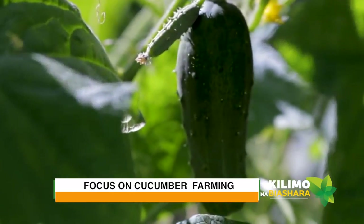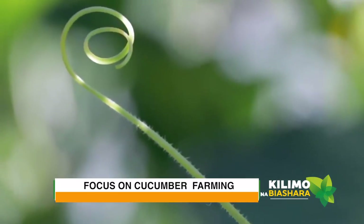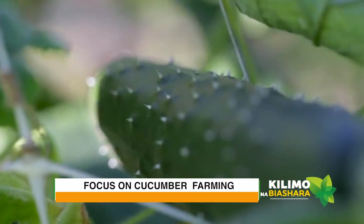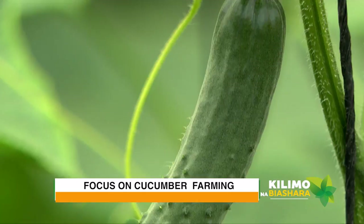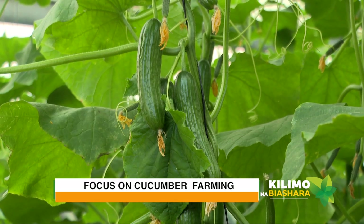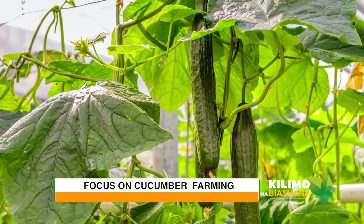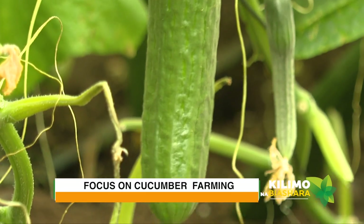Cucumbers are grown as an annual, which means that the plant does not regenerate after the growing season. Once it has outlived its lifespan of roughly 70 days, the plant dies and cannot be regrown. Intolerant of even the lightest frosts, plants wither and die immediately if the temperature drops to below freezing.